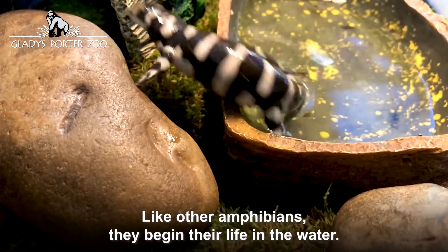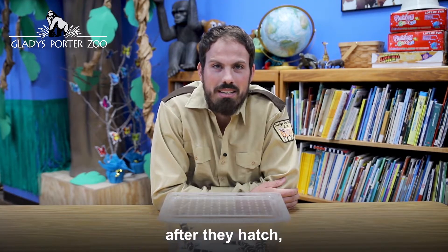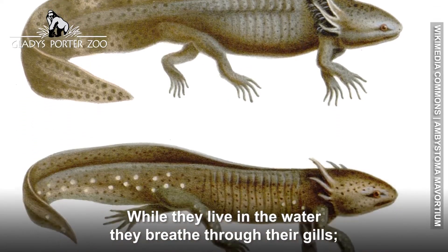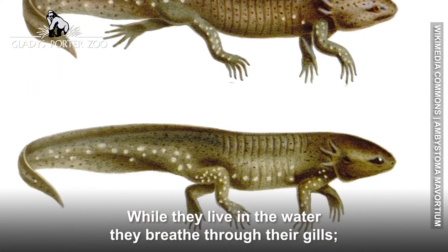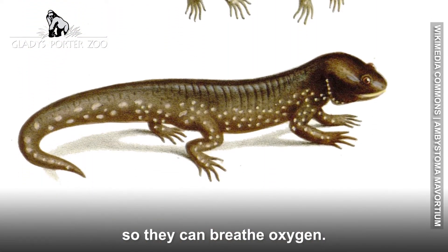Like other amphibians, they begin their life in the water. A female lays its eggs in the shallow water bank. After they hatch, larvae live in the water until they're adults. While they live in the water, they breathe through their gills. And when they become adults, they lose their gills and develop lungs so they can breathe oxygen.